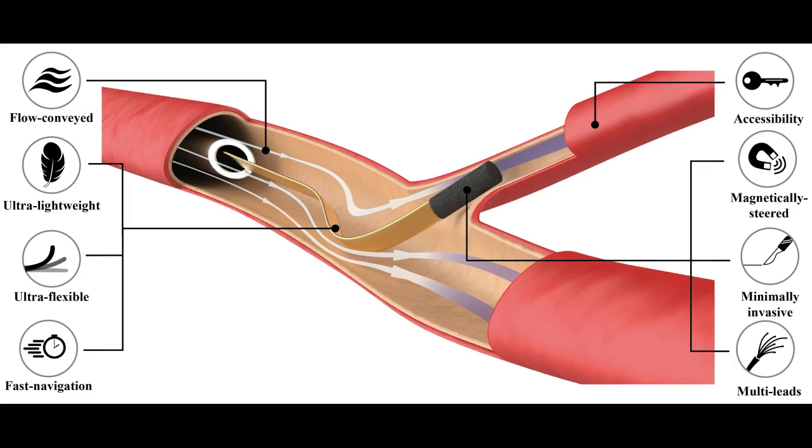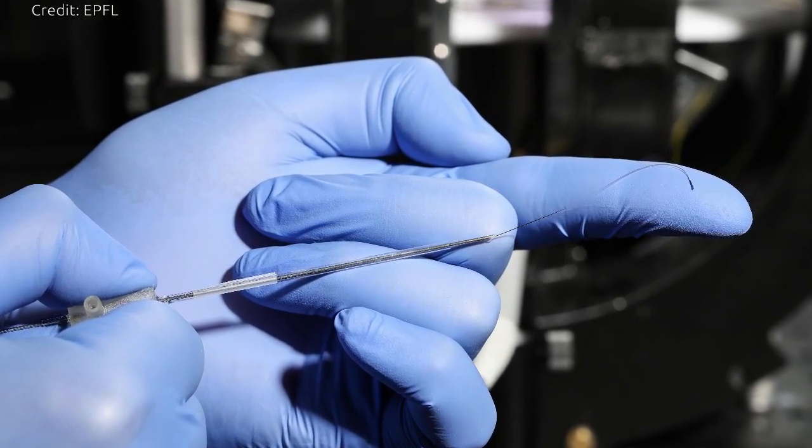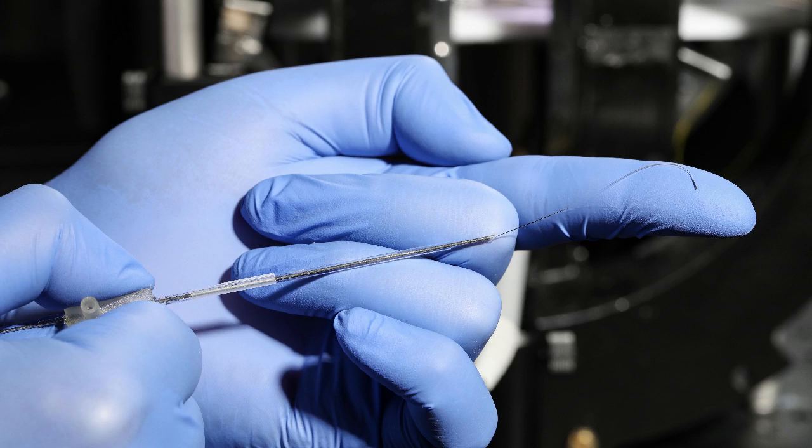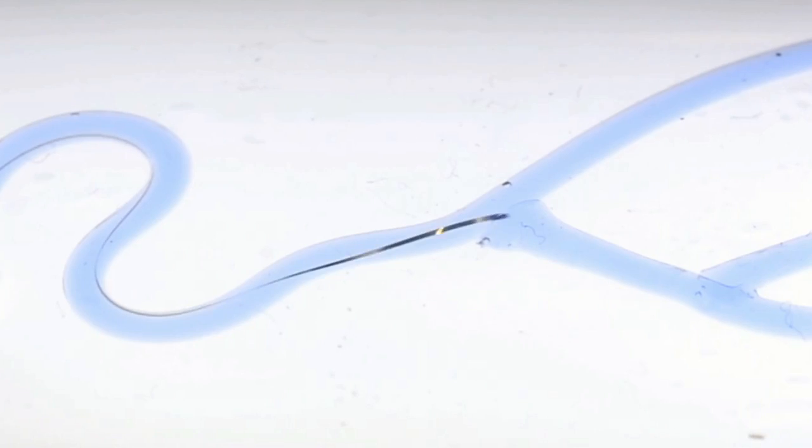The devices consist of a magnetic tip and an ultra-flexible body made of biocompatible polymers. The researchers explained its operation by asking to imagine a fish hook gradually released into a river — it will get carried along by the current. The researchers simply hold onto one end of the device and let the blood drag it to the most peripheral tissues.